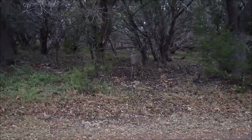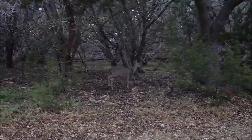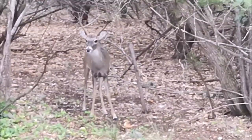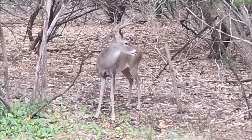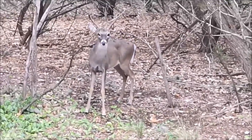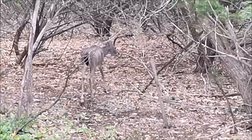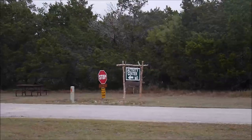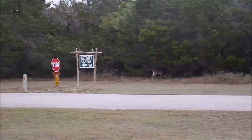I'm getting closer to the lake now and in these woods there are many of them. Some of them are shy, some of them are curious. Look at this beautiful big guy — they're always hanging out here.